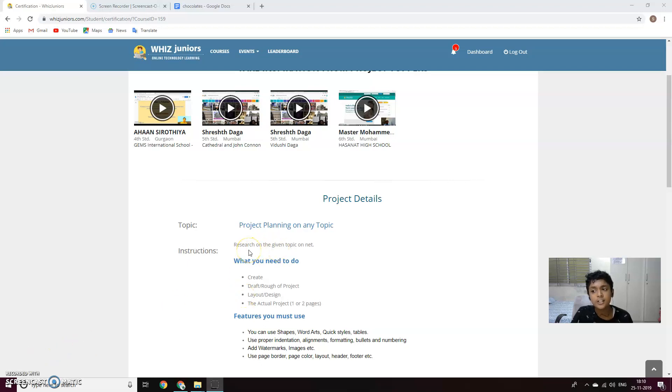So today I'm going to do the certification of Google Docs. So here are the instructions, what you need to do: create research on any topic on the internet, a draft or rough of a project, layout or design, the actual project — one or two pages.